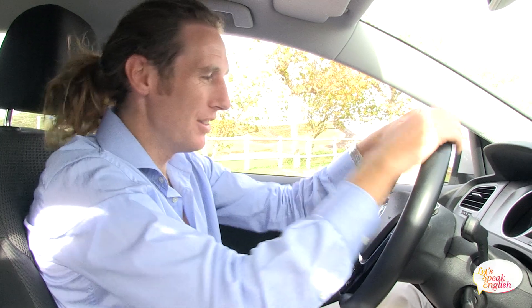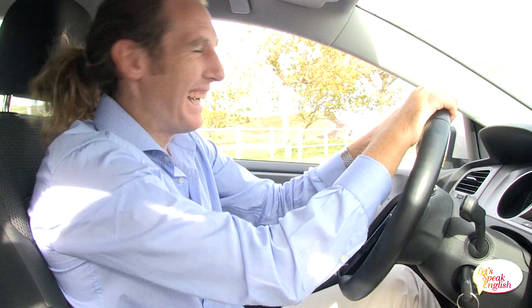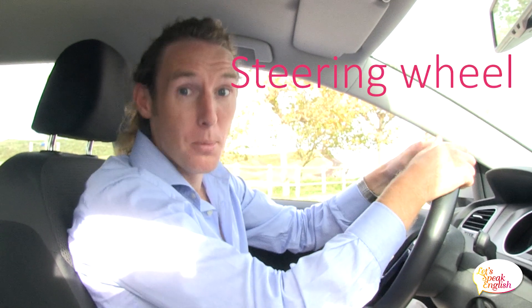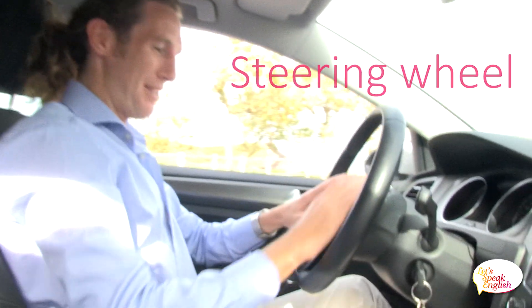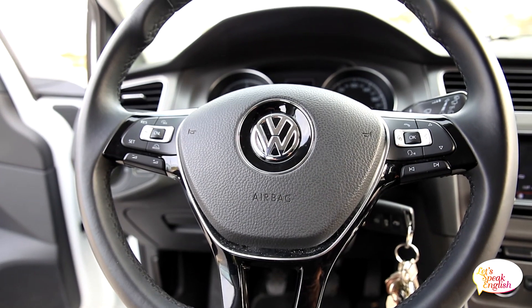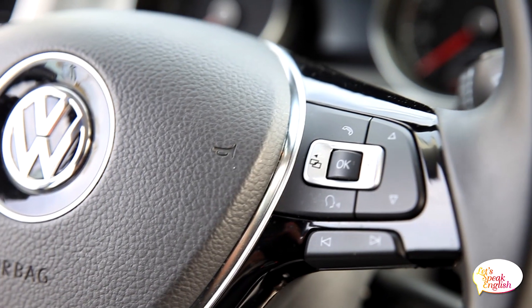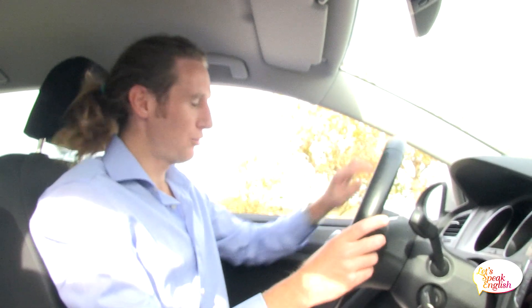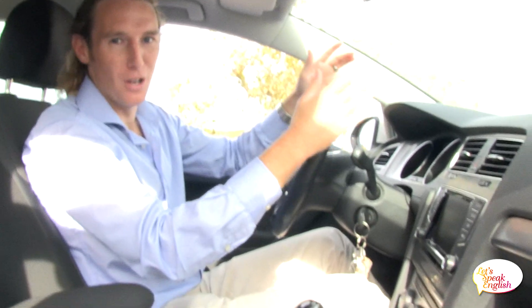Ok, so here we have the steering wheel. Aquí tenemos el volante. In English we say steering wheel. En castellano se dice volante. Look at my steering wheel — it's very modern, with all these buttons for my music and for the cruise control. I love my Golf.